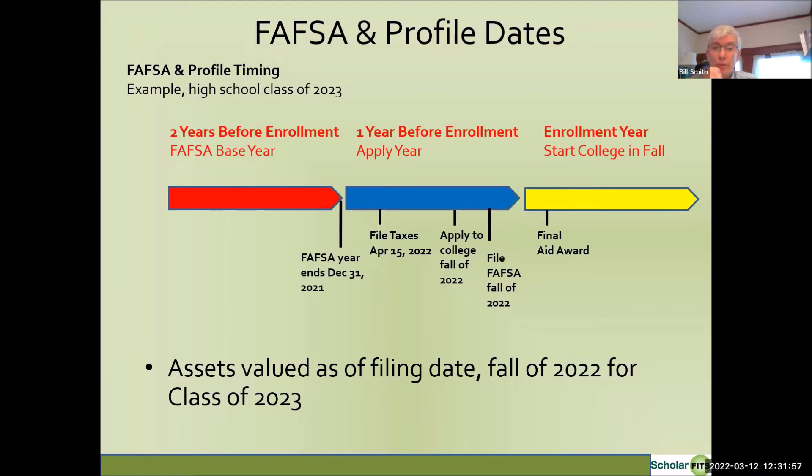This timing gives you some planning opportunities. Assets generally have less impact on the EFC than income, but if you can get some assets off the table, it could be advantageous — without spending money foolishly. For example, if you have expenses you know you need to make toward the end of 2022, you may want to pay those a little earlier so they're not in your bank account when you file the FAFSA and Profile. A common example is estimated taxes: if your due date is early January 2023, filing them a little earlier means that money won't be counted as assets in the financial aid formulas.